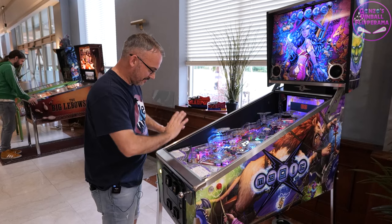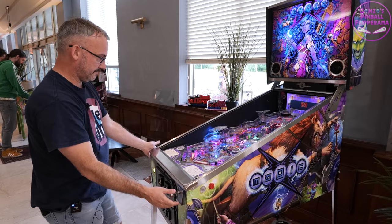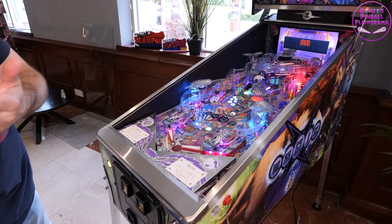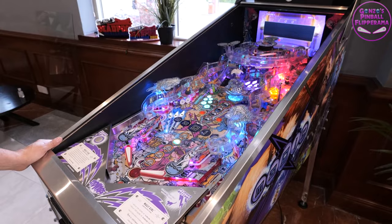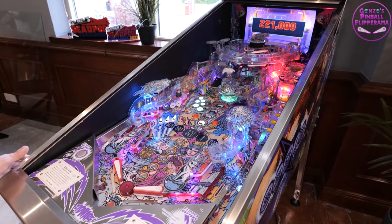So much going on on this game. I'm just going to press start and you'll get to witness our first game on this wonderful Magic Girl — just a beautiful looking game. Let's have a look. There's a metal apron there, really nice. Let's give it a plunge. The skill shot — you'll recognise it — is very similar to World Cup Soccer.